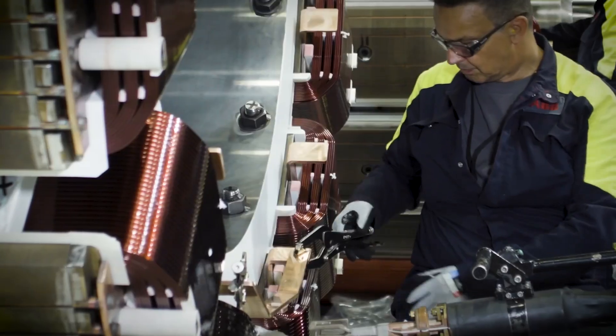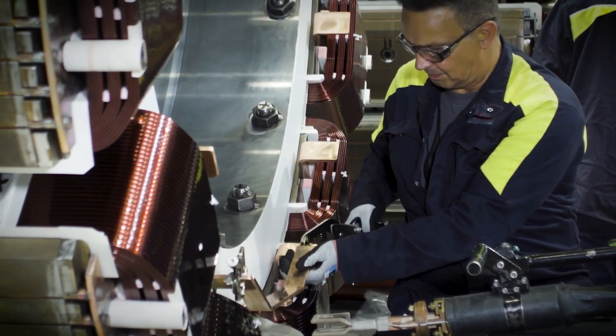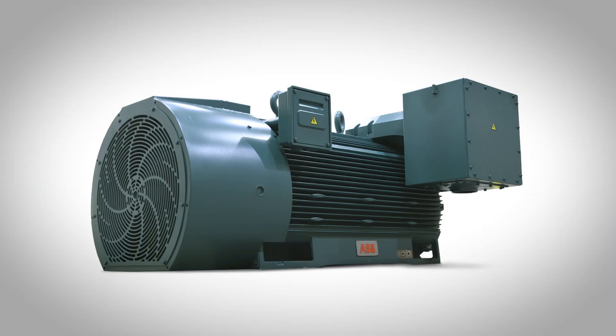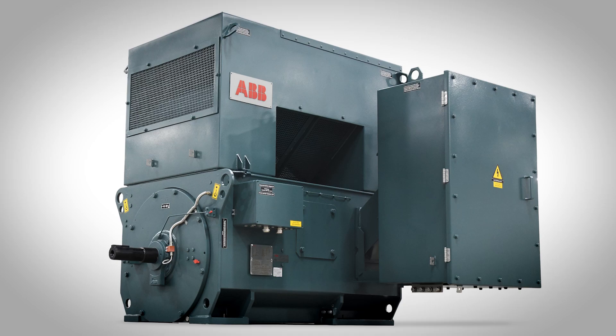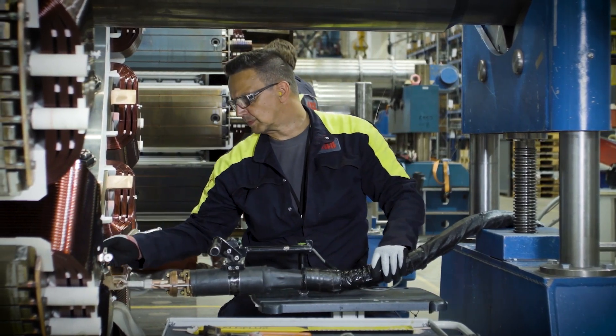Every detail is meticulously designed to maximize reliability and minimize downtime. With the RXT Series, you can be confident that your operations will be running when you need them most. But our commitment to your success goes beyond just the motors themselves.